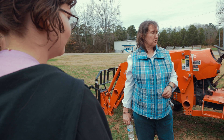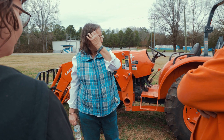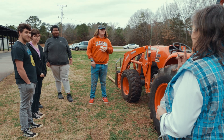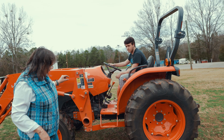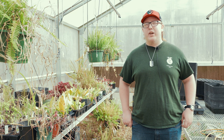Ms. McKinnon really brought me out of my shell, and I feel like I wouldn't be doing something that you work with people so much in if it wasn't for that. A lot of people at this school have a very small comfort zone, and this program and FFA alone could really help boost people out of that comfort zone.